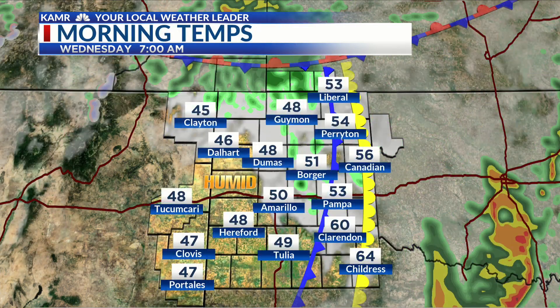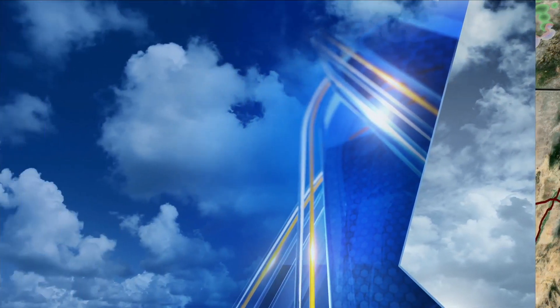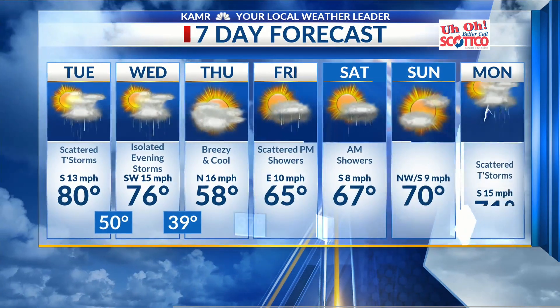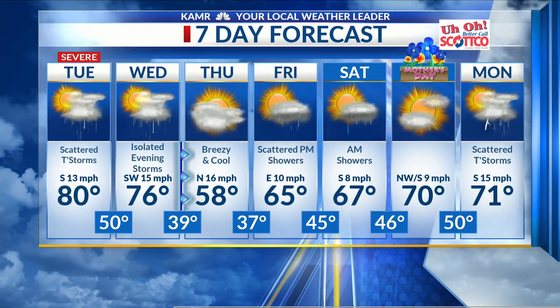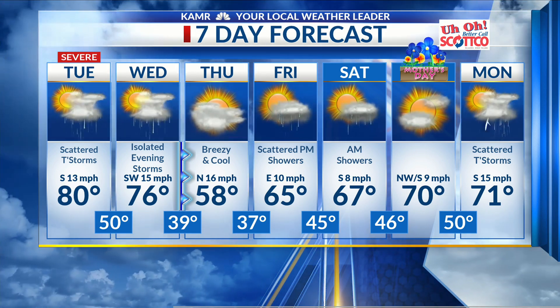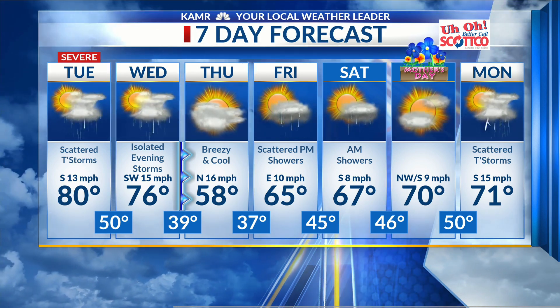As we continue on into tomorrow morning, most of the heavy rain will be clearing out. We'll have a few light rain showers on the backside of the system as we cool off to the 40s and 50s, and then for Wednesday afternoon we'll top out at 76. The main severe weather threats will be east and northeast of us — we'll see a few isolated storms that may try to become strong, but the better threat for severe weather is again today.